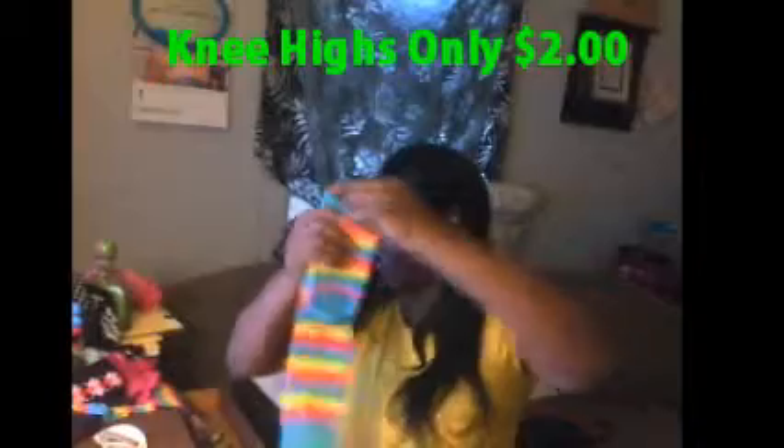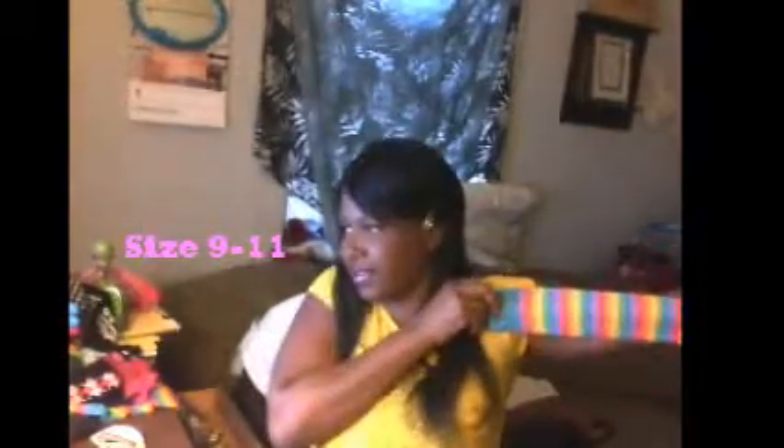Then I have what the girls like to call my knee highs. These are just some of them — it's just one color. My knee highs, of course, they go up to the knees. The girls like those, they like those a lot. The knee highs.